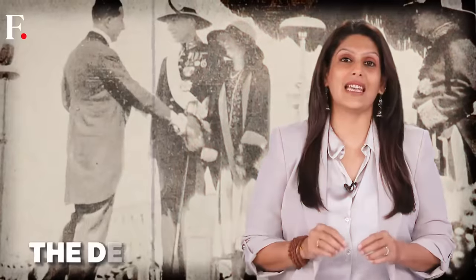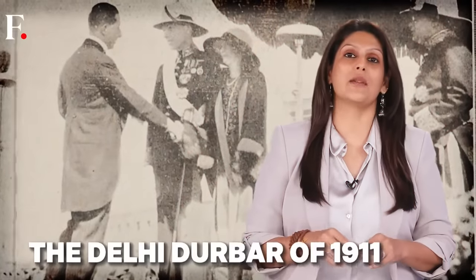Our story begins in 1911. Britain's King George V was in Delhi to be crowned the Emperor of India. There had been two imperial darbars before — in 1877 and 1903 — but this one was different. After the ceremony ended, King George surprised everyone by announcing that India's capital was being shifted.